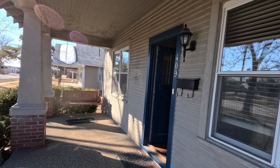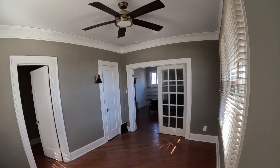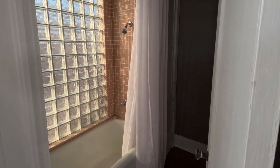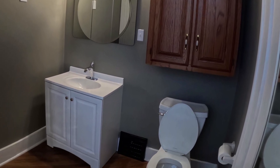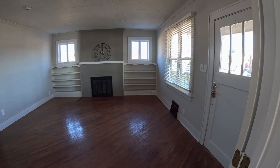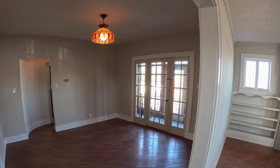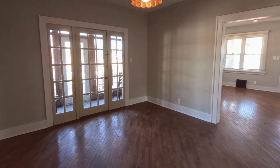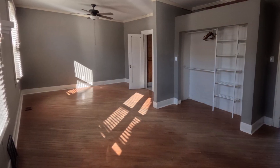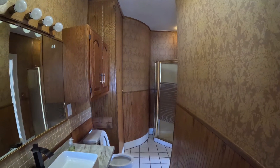Little boxes on the hillside, little boxes made of ticky-tacky, little boxes on the hillside, little boxes all the same. There's a pink one and a green one and a blue one and a yellow one and they're all made out of ticky-tacky and they all look just the same. And the people in the houses all went to the university where they were put in boxes and they came out all the same. And there's doctors and lawyers and business executives and they're all made out of ticky-tacky and they all look just the same.